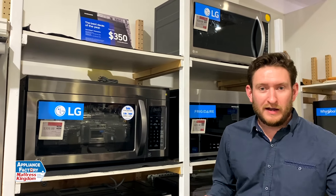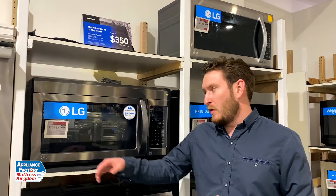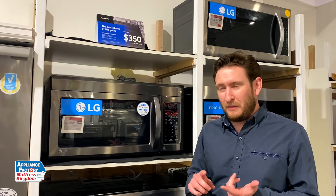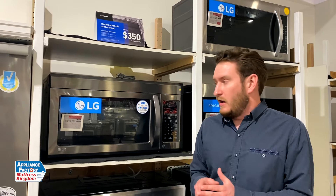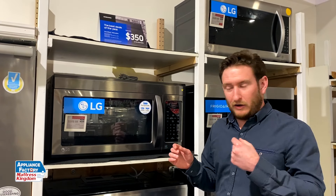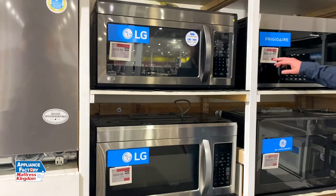Sizing. Most of your over the range microwaves basically fit into a 30-inch slot. So when you're looking at dimensions, don't get too carried away because most microwaves are going to be 30 inches wide and they range from about 1.6 cubic feet to 2.1 cubic feet. Width is typically the same; your depth could change a little bit, but your height is where you really get the difference — from like a 1.8 to a 2.0 cubic feet.